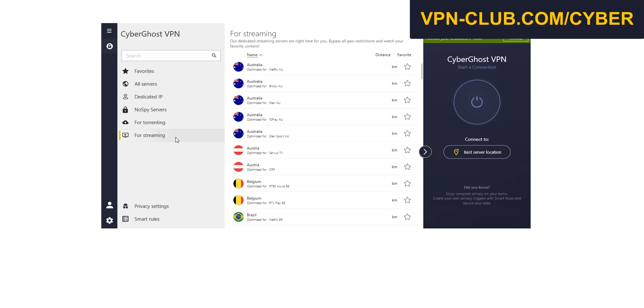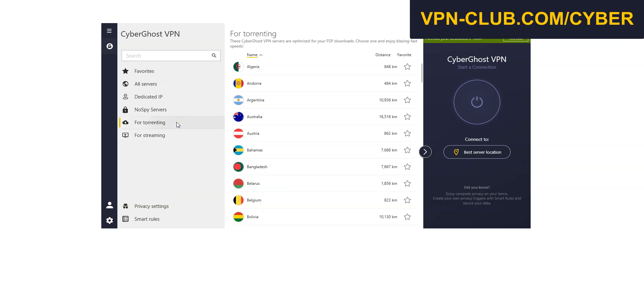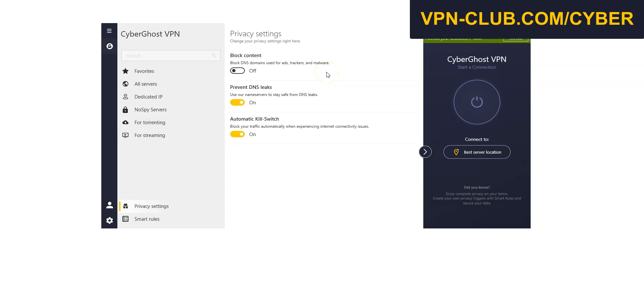During my tests, I had no issue accessing major streaming platforms. For downloading, CyberGhost proves to be an excellent choice. It supports peer-to-peer connections on all servers designed for that purpose, offers good speeds, and includes advanced security features to protect your online activities. Performance was satisfactory, with stable and reliable speeds. For web browsing, its ad blocker adds an extra layer of security by blocking malicious ads, trackers, and other threats.